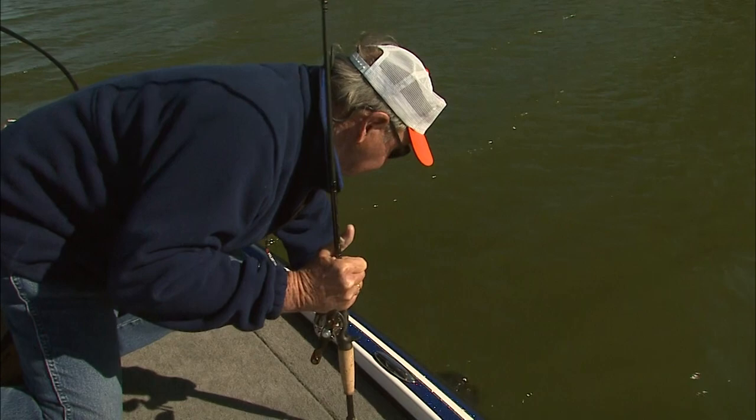I'll tell you one thing — that top hook, that fish is going to throw that thing right into my hand.